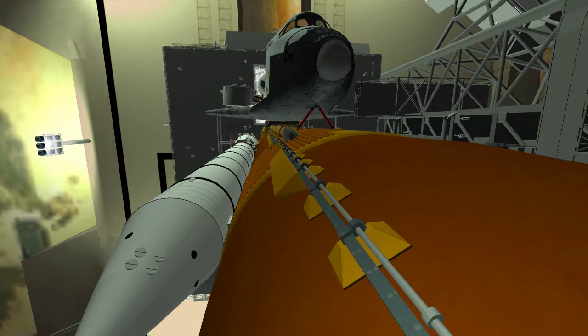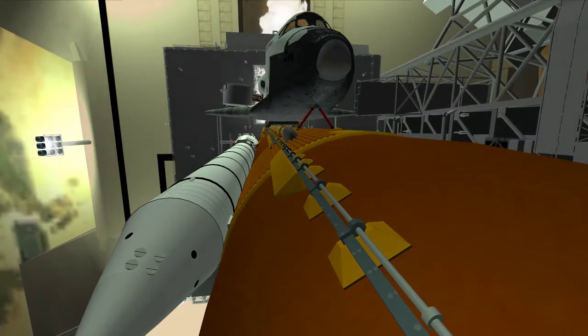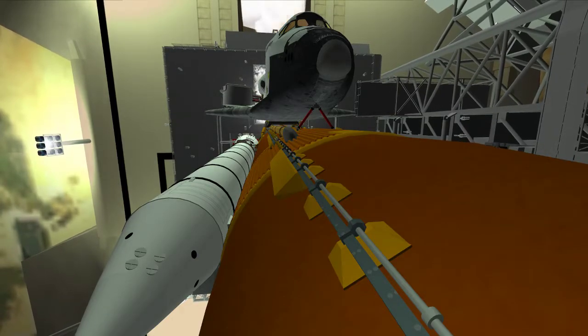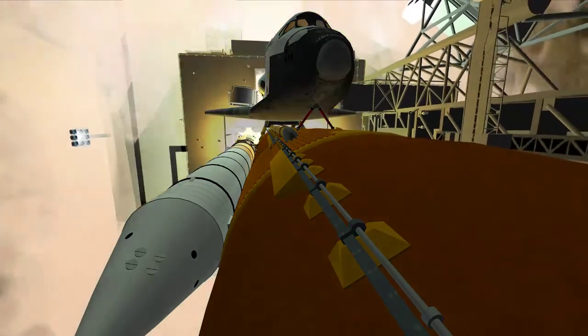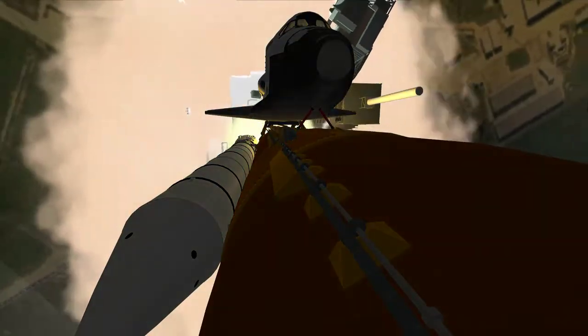15, 12, 10, 6, 5, 4, 3, 2, 1 — and booster ignition and liftoff of Space Shuttle Discovery, taking the space station to full power for full science.